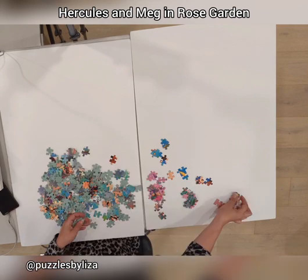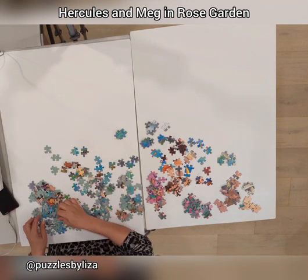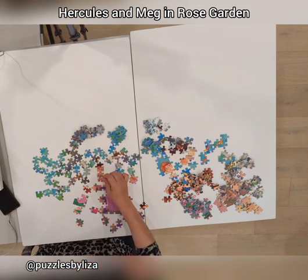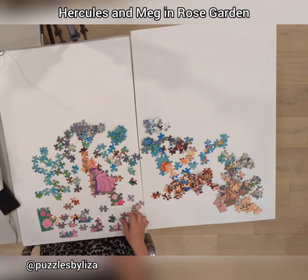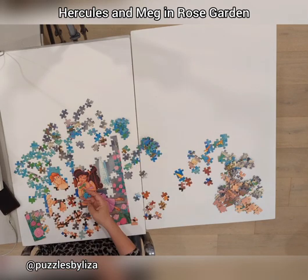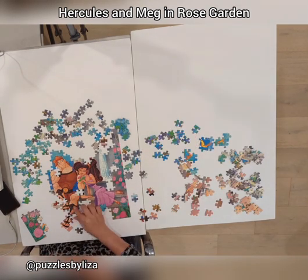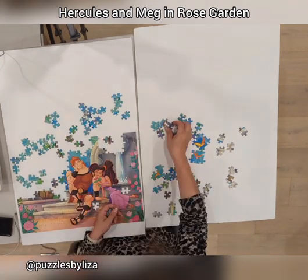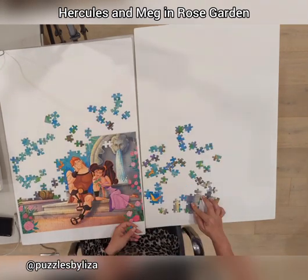There are two Hercules puzzles by Ravensburger. Both of them are very rare and not easy to put together, because as you can see, Meg is wearing this pink dress and it's easy to separate the dress from the roses just because of the shape. Then Hercules himself is easy, and what we're left with is just the blue stuff.